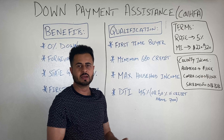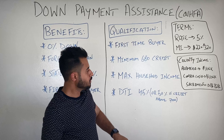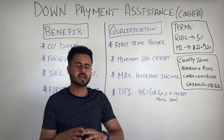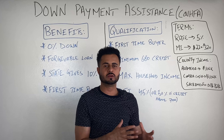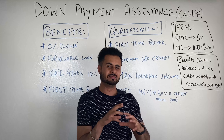If you are getting real value out of this video, please hit the like button, comment below, and subscribe to my channel to stay on top of your real estate game. And if you know somebody that can use this program to buy their first home, please share this video with them.